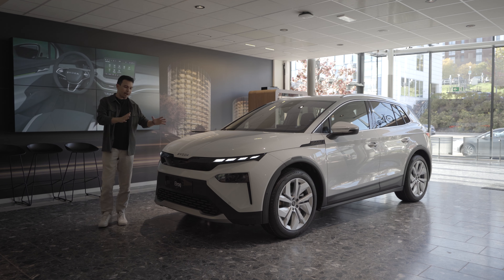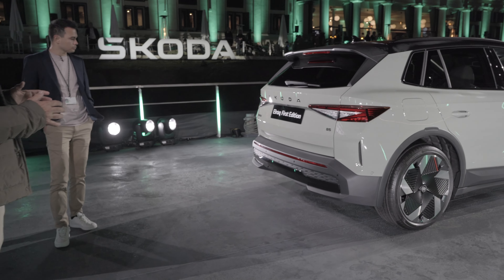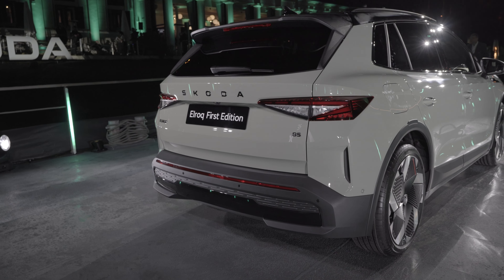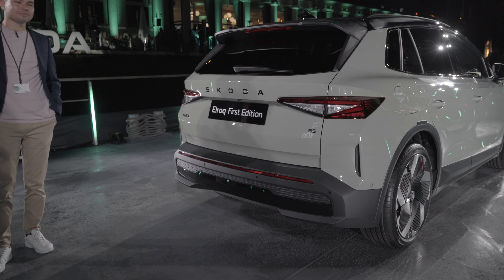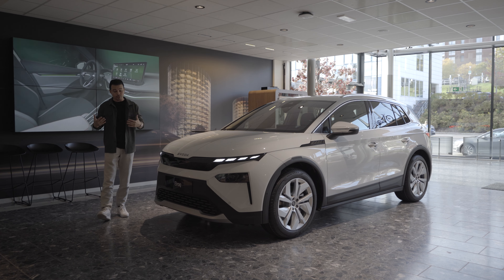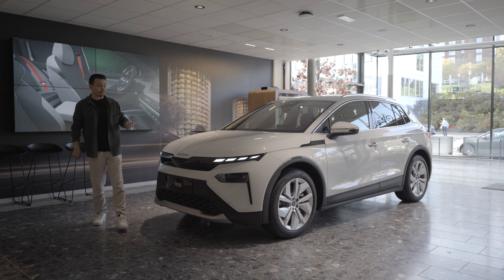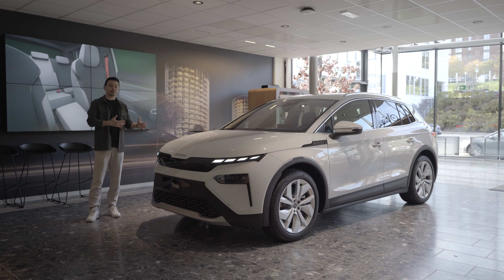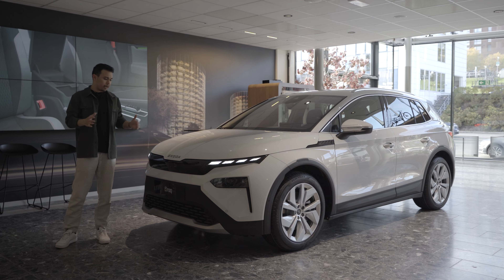Hey guys, welcome to the brand new Skoda Elroq. I was very lucky to go to the world premiere in Prague, Czechia a few weeks ago, but that was more like a party — a premiere done at night with 350 journalists and only five or six cars. I wasn't very satisfied with what I was showing you. But luckily we now have this car on Norwegian soil, so I thought why not make another video going through this car more thoroughly.